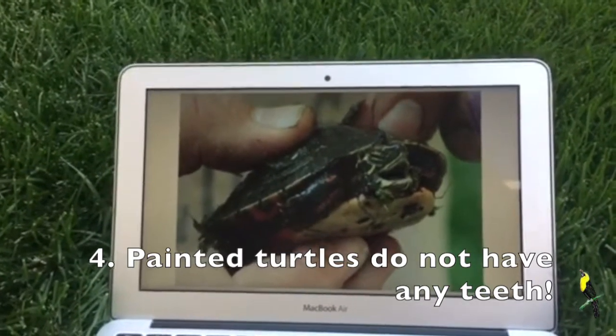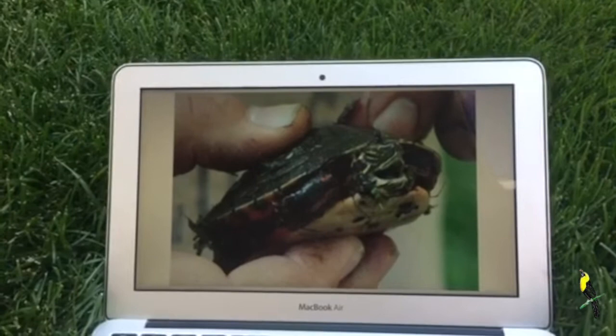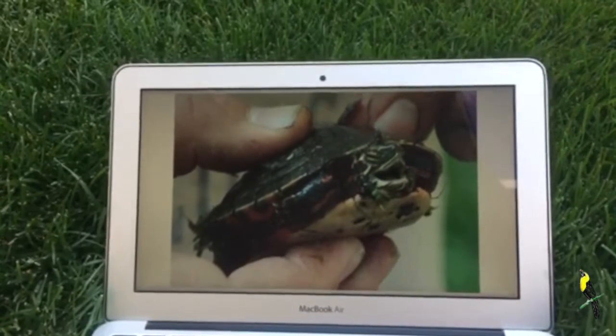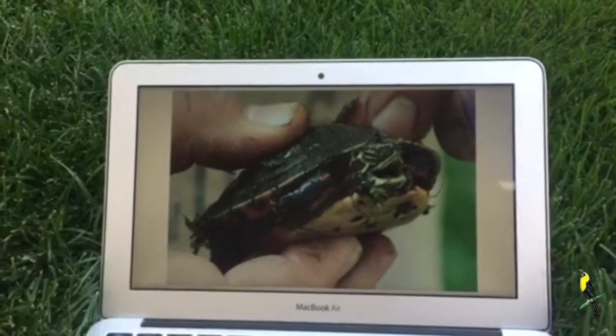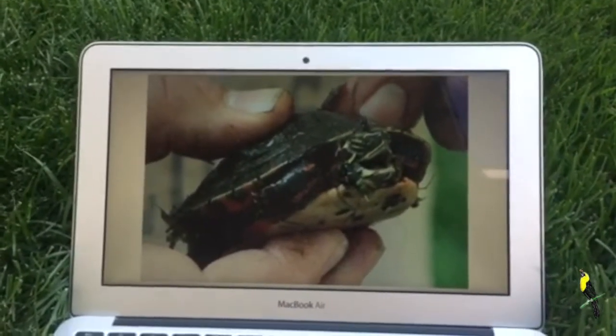Their tongue doesn't move that well either, so they like to eat when they're underwater because they grind their food instead of using a tongue and teeth. You can kind of see in that picture that they don't have any teeth.